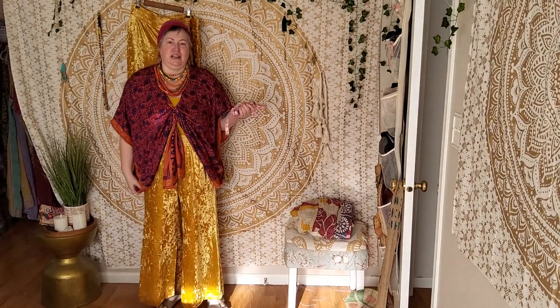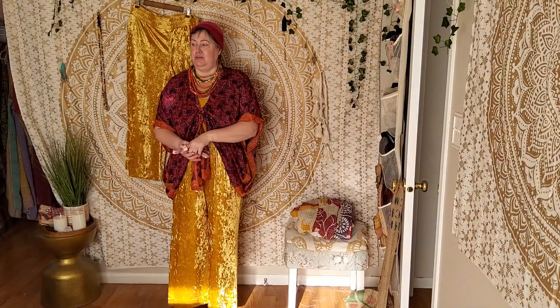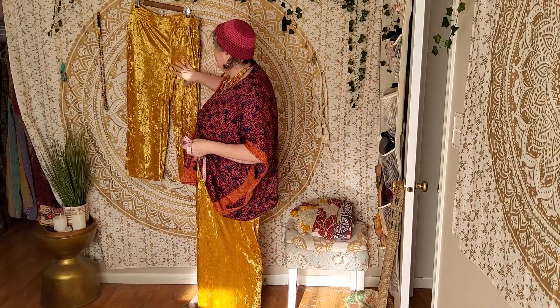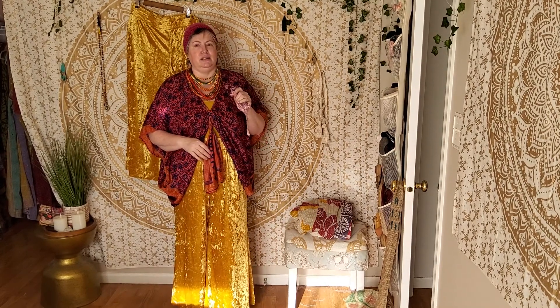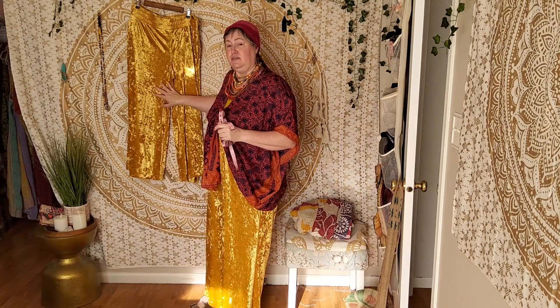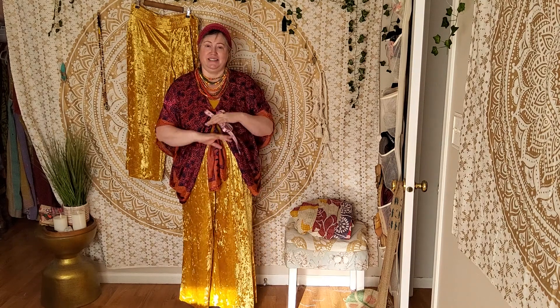Good morning my lovelies, Sandra here and welcome back to my channel. In today's episode I'm doing my very first Target review of these pants. These are the Velvet Pull-On Pants from Target. The brand name is A New Day and the price point is $25. These were recommended to me by Megan — thank you Megan.